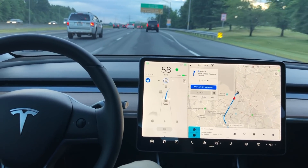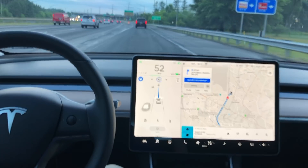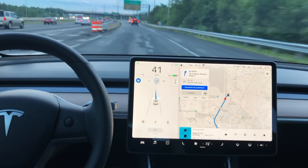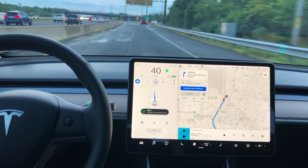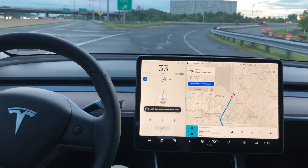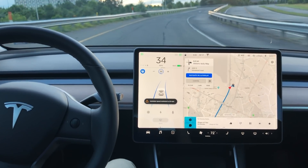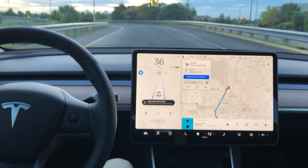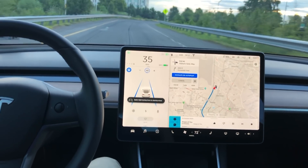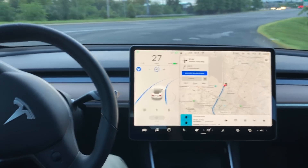Here's our exit and Navigate on Autopilot is still engaged — it takes the exit for us. One gripe I have is that Navigate on Autopilot wants to slow me down really slow here, and I'm afraid of getting rear-ended because most people are going 55–60 mph until you reach this exit point. As a driver I can manually push down on the accelerator pedal to ensure the car goes a little faster. On this curvy stretch I'm okay going 35–40 mph. Navigate on Autopilot has ended and regular autopilot is engaged — two blue lines — navigating the back-and-forth off-ramp really smoothly.